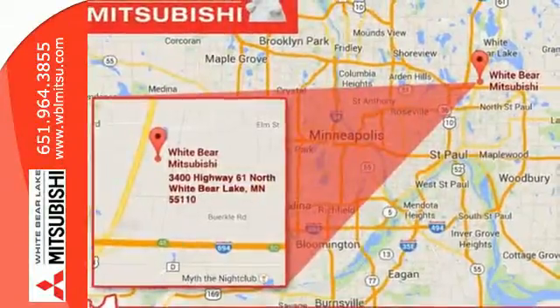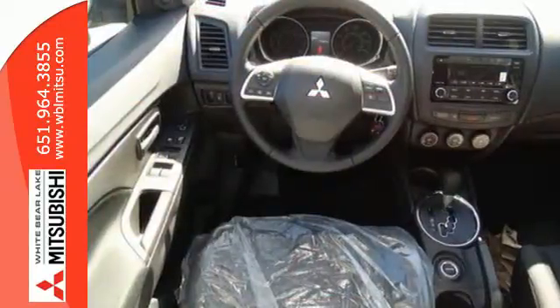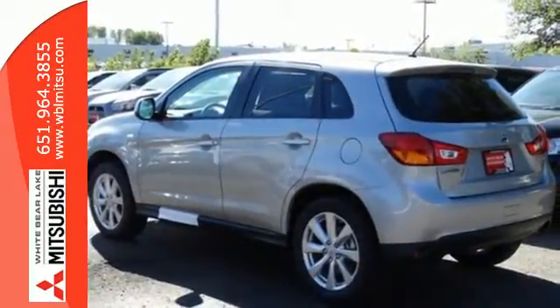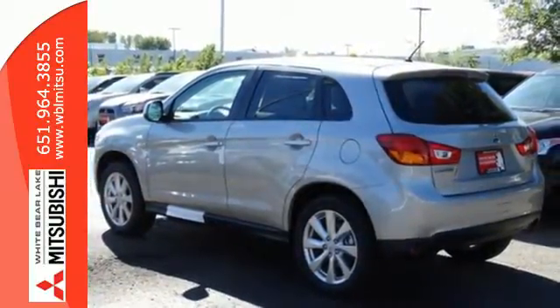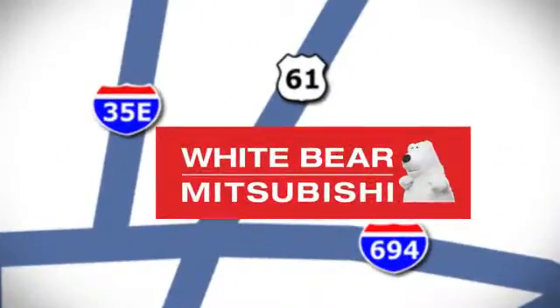It's also extremely safe, with active stability control, hill start assist, and seven standard airbags. Get on the road in this Outlander Sport today and start a new adventure. We're conveniently located at 3400 Highway 61 North in White Bear Lake, Minnesota.